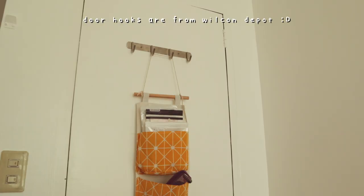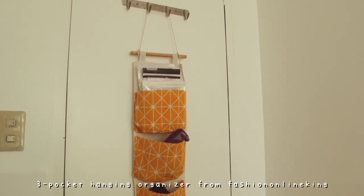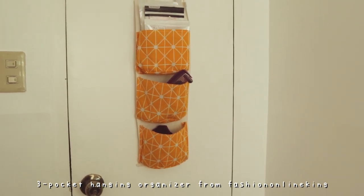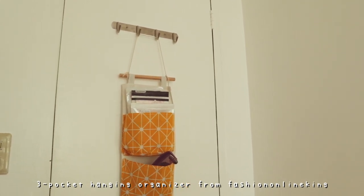Let's start from the back. Behind the door, we have four hooks. I used the two hooks in the middle just to hang this amazing organizer that we bought from Shopee, like, months ago for my old room. And then we changed to the new room, so this still luckily works out perfectly.